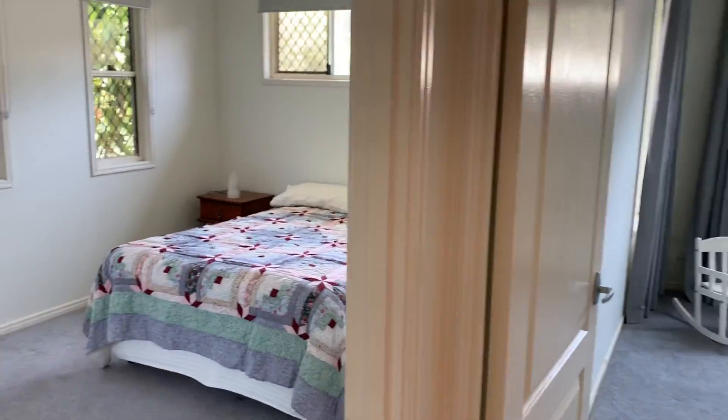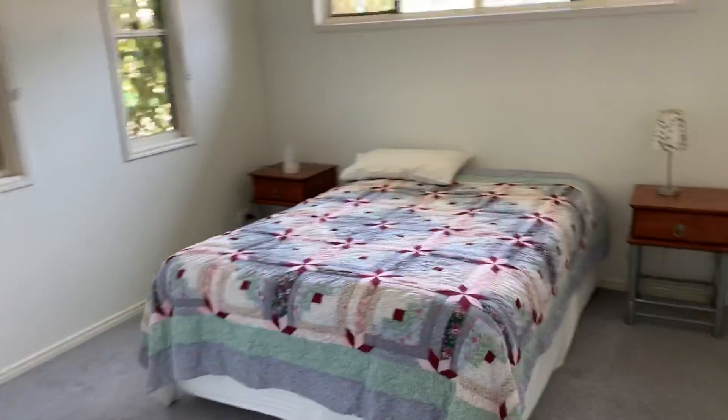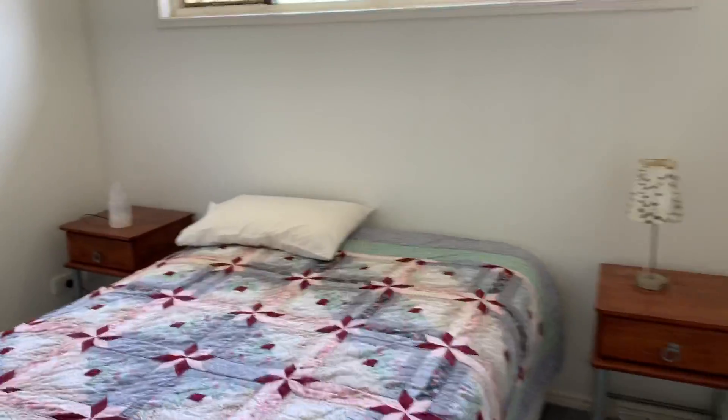Hello everyone, this is Jamie from Code Property Group, just taking you through number 9 G-Bunk in Meridian Plains.